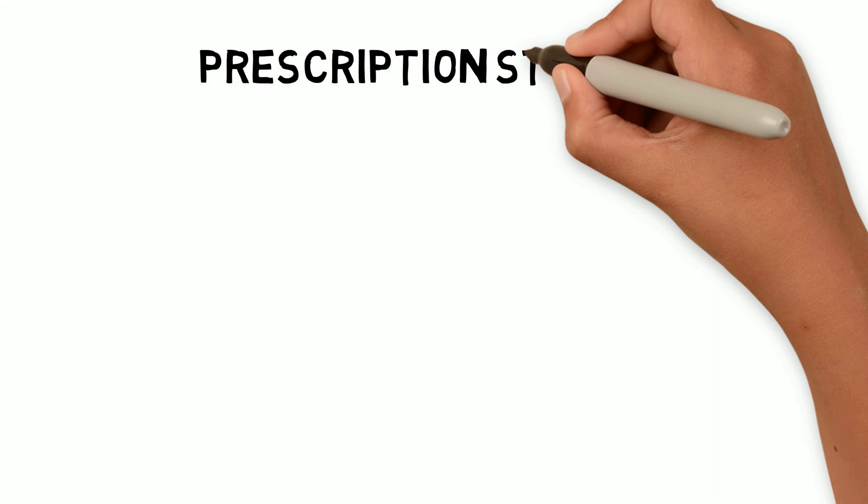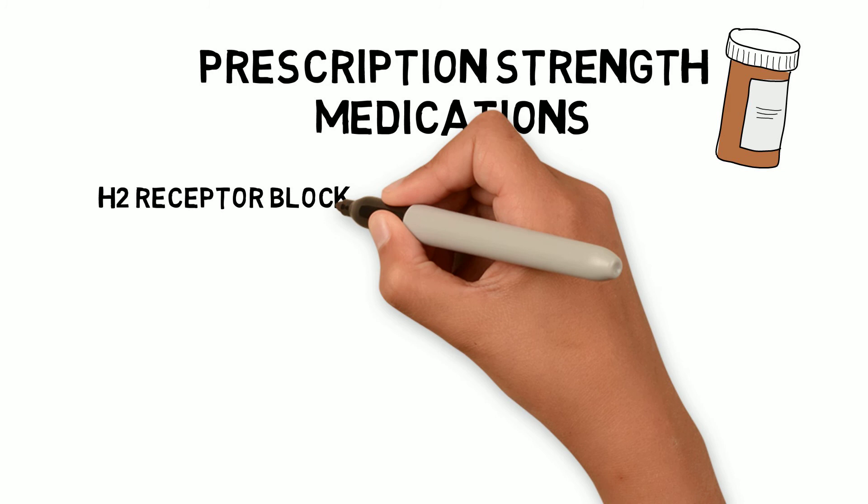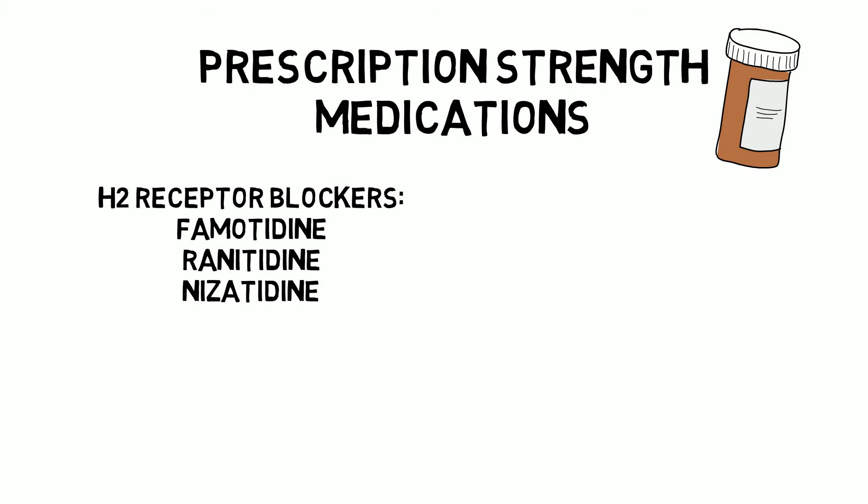Prescription-strength H2 receptor blockers include famotidine (Pepcid), ranitidine (Zantac), and nizatidine. These are usually well-tolerated long-term, but may cause an increased risk of vitamin B12 deficiency and bone fracture.